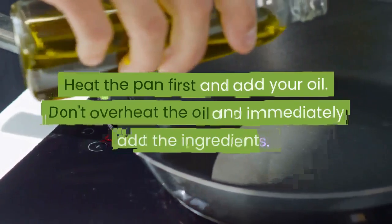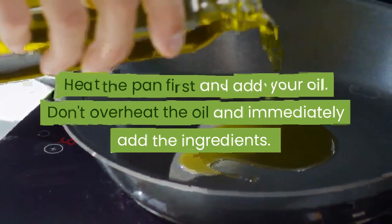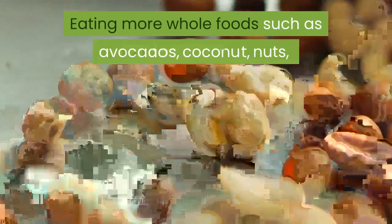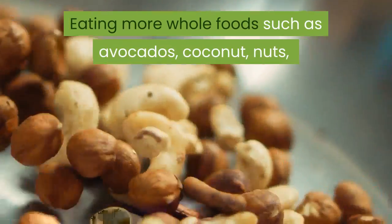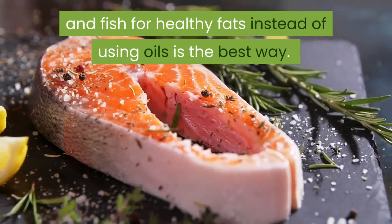Heat the pan first and then add your oil. Don't overheat the oil — immediately add the ingredients. Eating more whole foods such as avocados, coconut, nuts, and fish for healthy fats instead of using oils is the best approach.